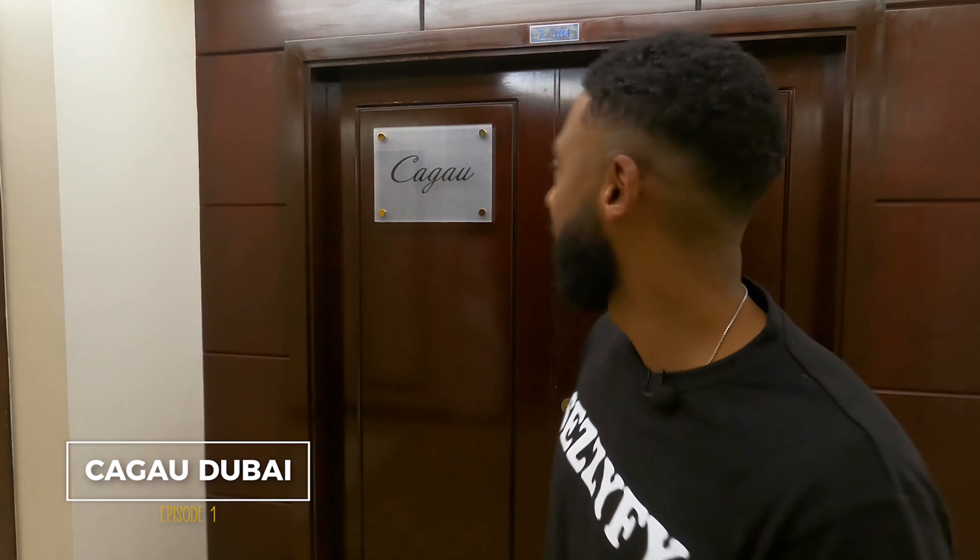Welcome to another episode of Sezify. We switch it up today — we are in Dubai at the Gold and Diamond Park, at Kagal, one of the best jewelers and diamond setters in the world — not just Dubai, in the world. Let's go in. Check out this amazing office, guys — look at this beautiful space.